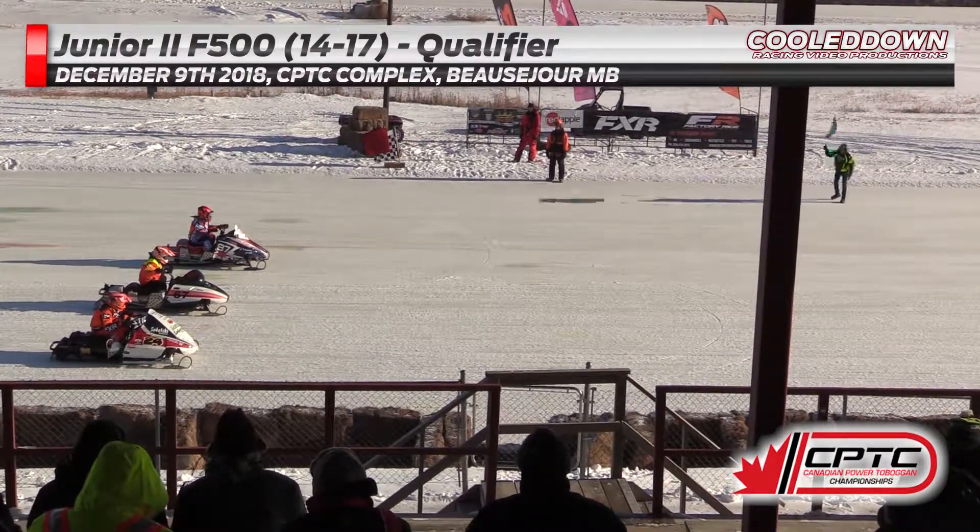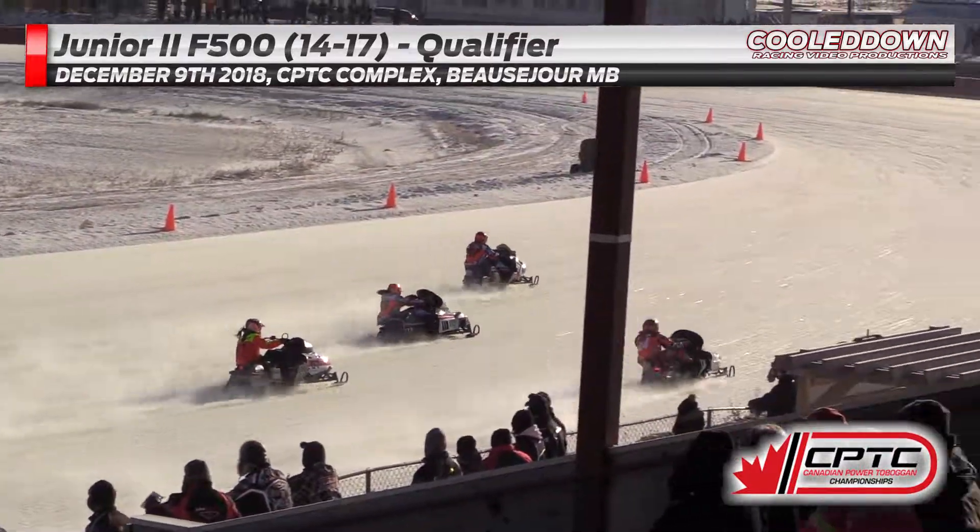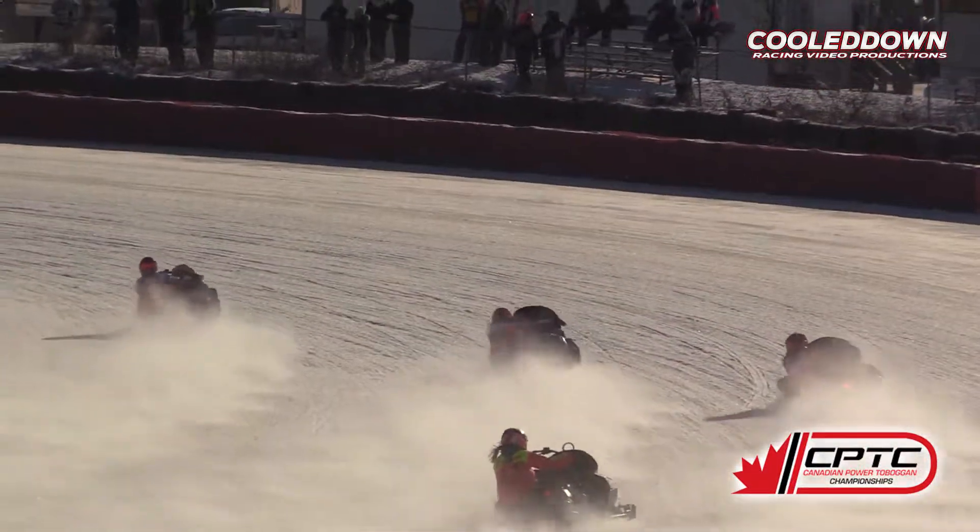Kendra Westland is going to have to start at the back here. Here we go. Westland already up to second from the back row — she's not wasted any time.